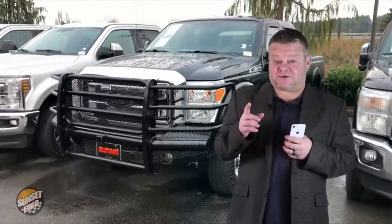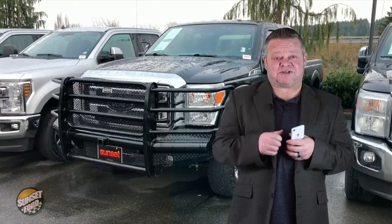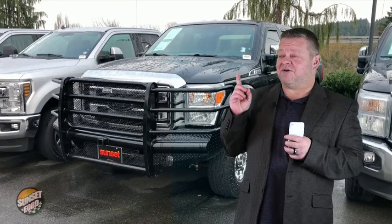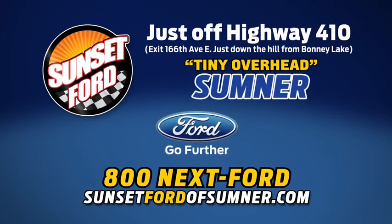For more information on this truck or any others in our inventory, give us a call, email us, text us — or better yet, come on down. We'd like to meet you in person and hopefully earn your business. We hope you've enjoyed your virtual video walk around — make it a great day! Sunset Ford of Sumner, right on Highway 410. You just get more at Sunset, and people do like that.